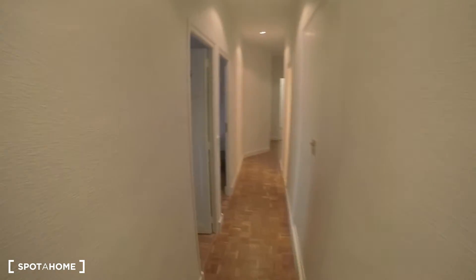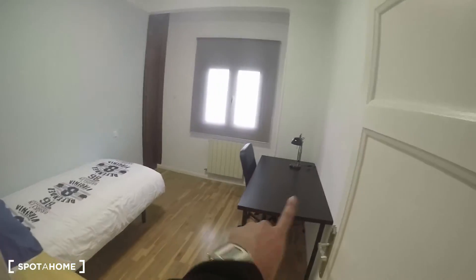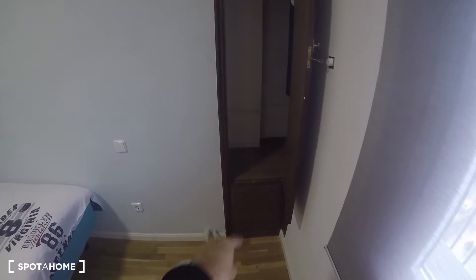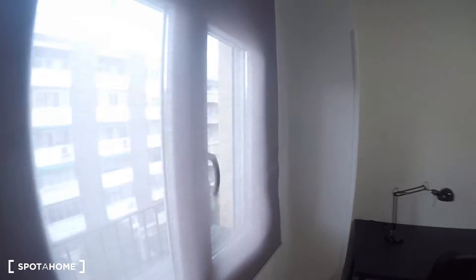Now bedroom number two. Let me turn the lights on for better lighting. This one has an even bigger desk, a nice chair, and a single bed. It has a wardrobe unit that looks a bit compressed but has enough space, including drawers and extra room up top for clothes. It also has a window that goes to the street.